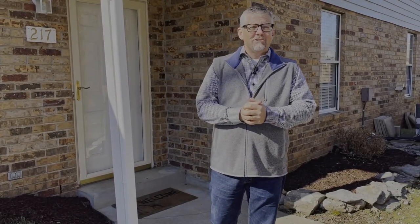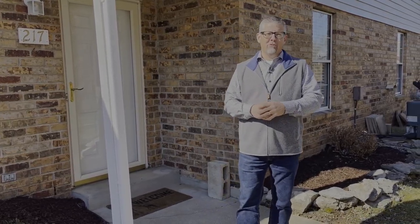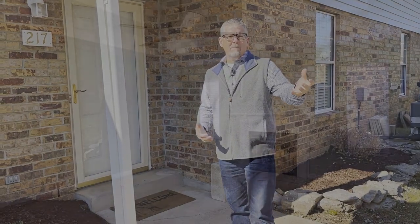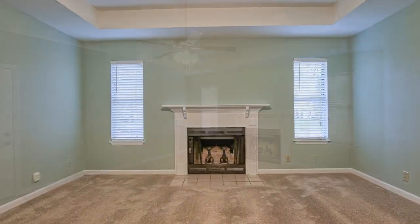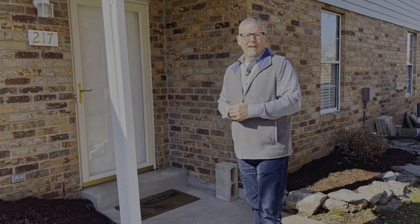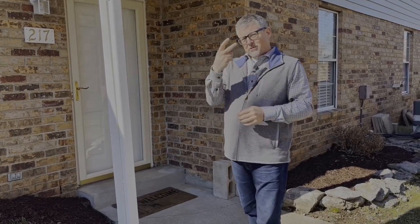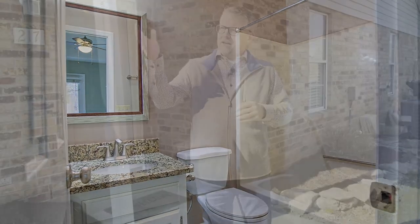Let's take a look at the inside of this unit. As we walk in the front door, we're going to walk into the living room and we have a wood-burning fireplace, tray ceilings with a ceiling fan. This home does have a laundry room — it's very nice to have that. Then we'll go into our bedrooms. This unit has two bedrooms, two full bathrooms, and then the master.